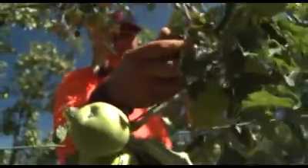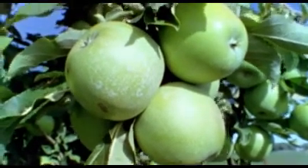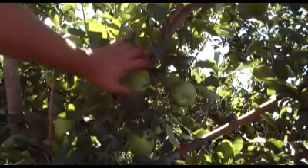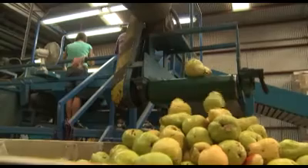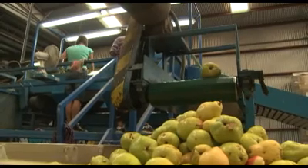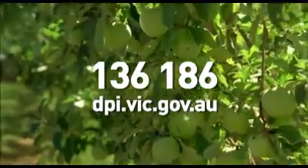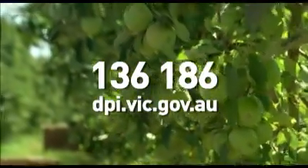We also believe that there are other ways and means of covering the crop, but cost-effectiveness wise, we believe that the sunscreens are probably the way for us to go. Having made the decision to use the protection, the reason was to try and get a lot better product at the end without wasting that 15% that goes to juice every year. The idea is to basically improve our bottom line. I'd certainly recommend it to other growers as a technique that's well worth having a look at. If you want to know more about this program, contact your industry grower association or the DPI customer service line 136 186.